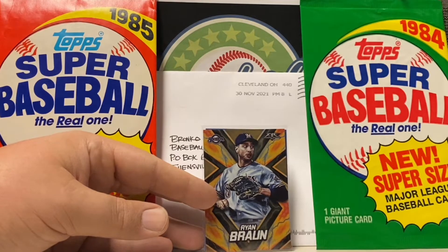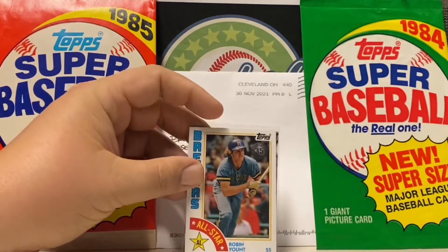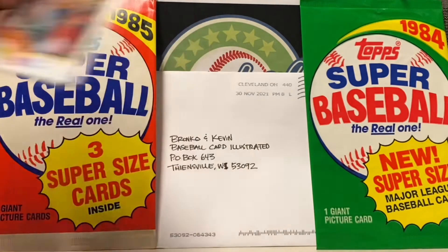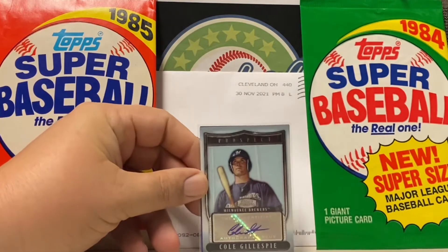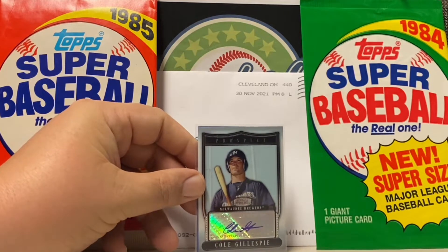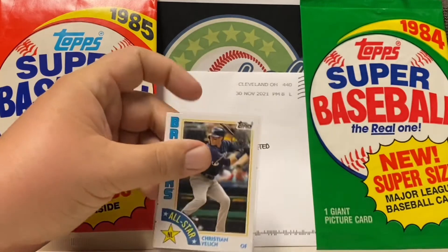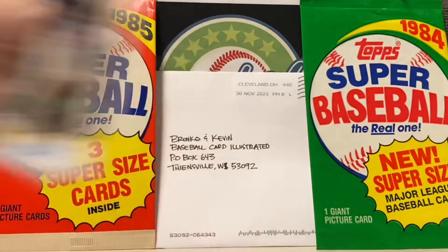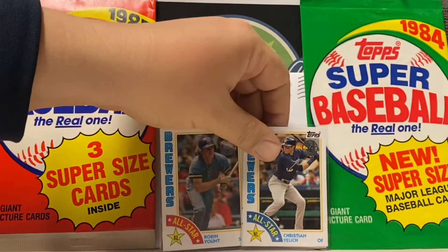We got Ryan Braun from Topps Fire — that's a pretty cool card. A nice Robin Yount, the 35th anniversary design of the 1984 design from Topps. And we got an autograph of Cole Gillespie early in the morning here in Wisconsin. Maybe the snow and cold has frozen my tongue, but that's pretty cool. Thank you very much. And a Christian Yelich 1984 design on a National League All-Star card.